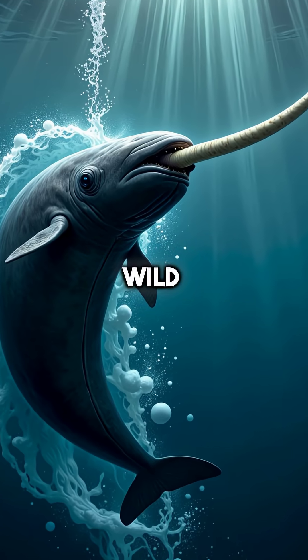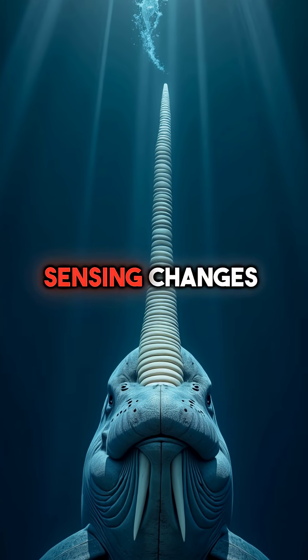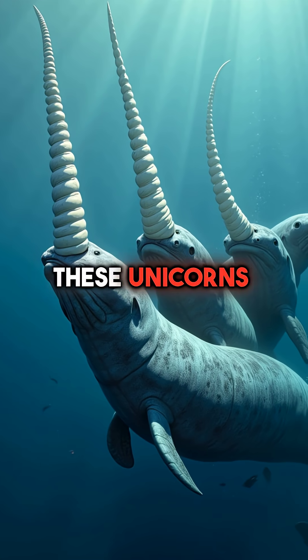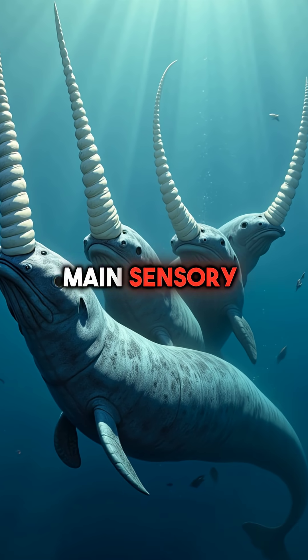But here's where it gets really wild. This giant tooth nerve works like an underwater antenna, sensing changes in water pressure, temperature, and chemical composition. Think about that for a second — these unicorns of the sea evolved to use a massive exposed tooth as their main sensory organ.